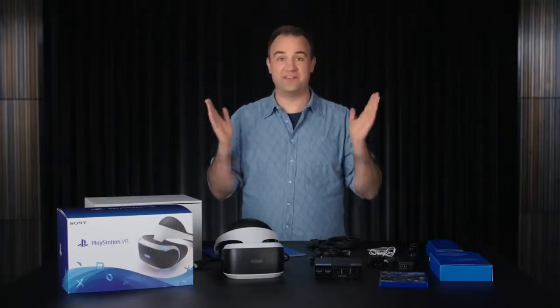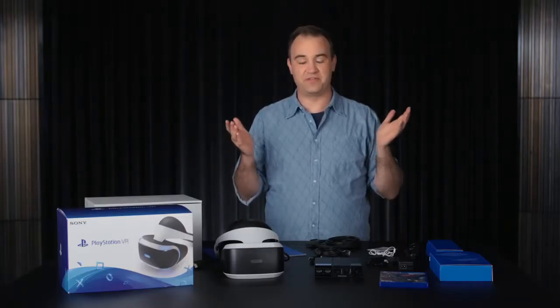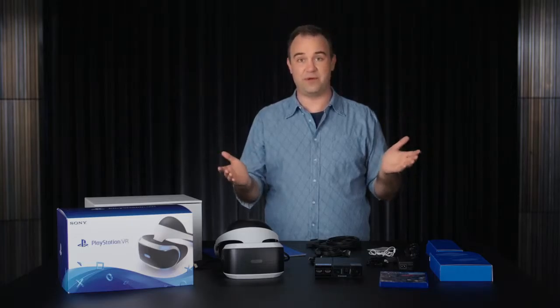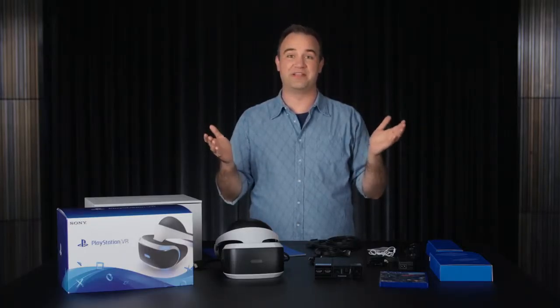That was our quick look at what's in the box for PlayStation VR. One reminder: you do need PlayStation Camera to use PlayStation VR. But you don't have to wait until October 13th to try it — many retailers are offering demos. There's lots more to come, with approximately 50 games launching by the end of 2016, so the best is yet to come. Be sure to keep an eye on PlayStation Blog.